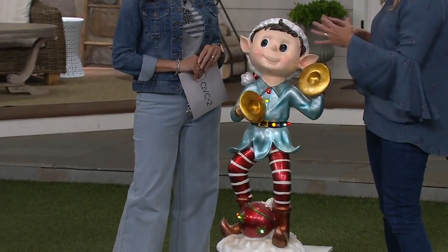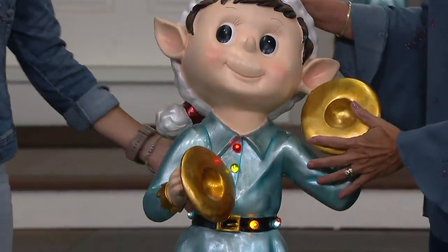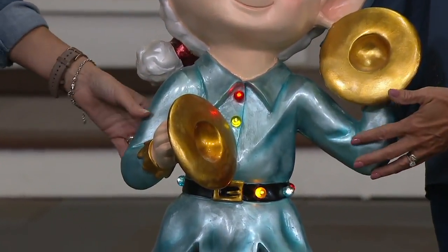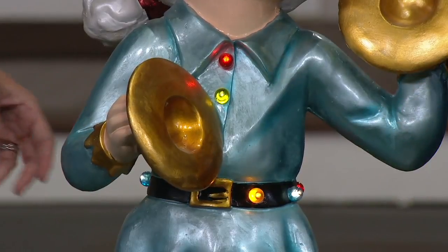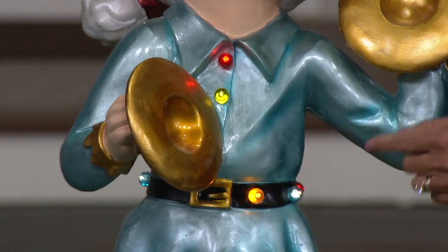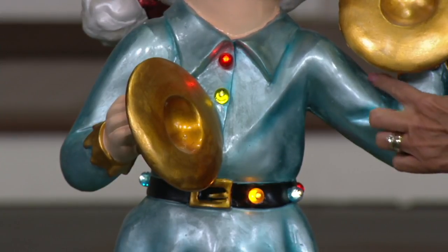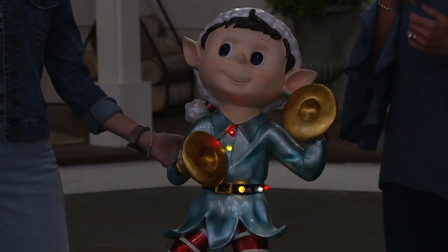We have these great pieces that all go together. Large-scale decorating is really fun because it's so easy — bright colors, beautiful lights. This is resin, which is such a great material. You can even see the little wrinkles sculpted into his shirt.